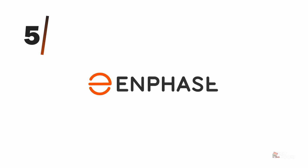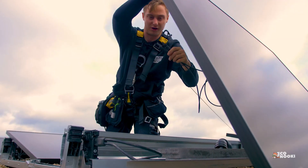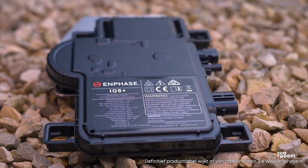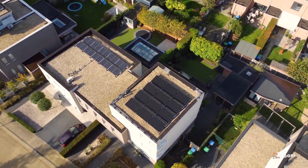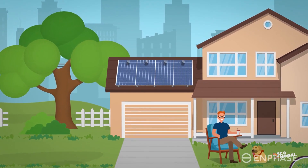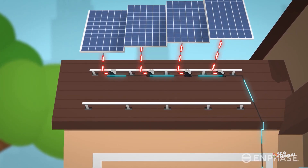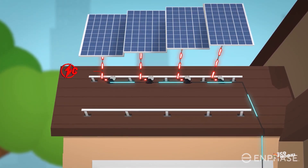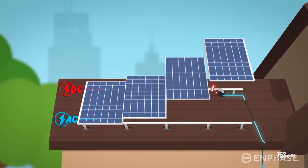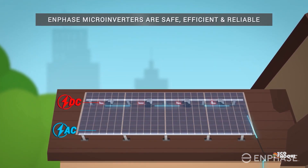Enphase Energy is a consumer-oriented solar energy company. Although not a household name, the company has installed over 36 million microinverters on over 1.5 million homes. The Enphase Energy System stands out because it uses individual microinverters on every single solar panel installed on a residential home, whereas most companies tie all of the panels into a single inverter. This means that each panel can operate individually, keeping the system going even if one of the panels fails.